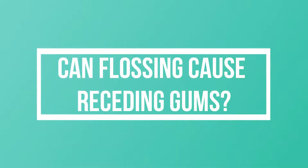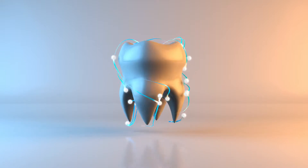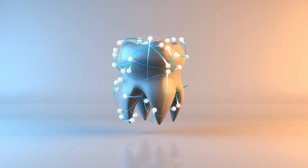Can flossing cause receding gums? Yes, and this is probably the most common cause of receding gums. The gums cover the root of the teeth and are supported by a delicate group of fibers that keep them taut and strong to do their jobs. When string floss is used incorrectly or too abrasively, you end up cutting into your gums, causing them to bleed.